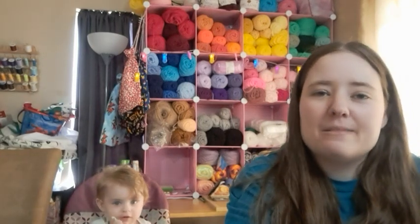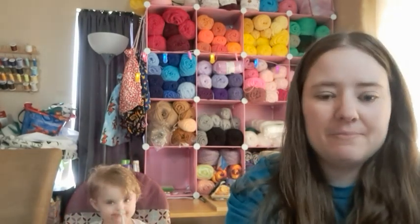Hey guys, welcome back! It's me, Ella. Today is Friday the 24th of March. I haven't made a video in like a week or so — life is just crazy, but I'm on here now and that's all that matters.